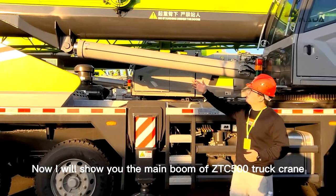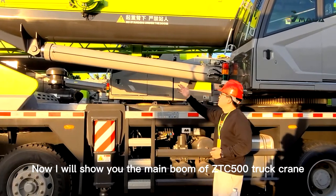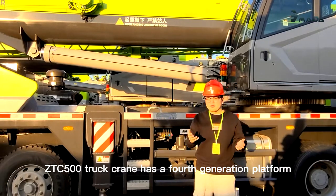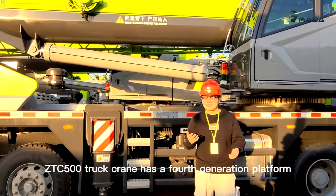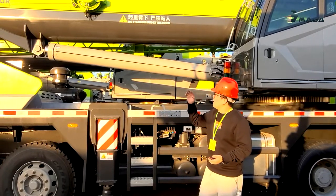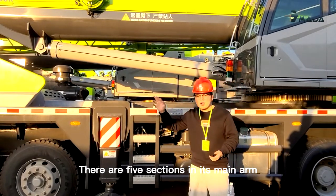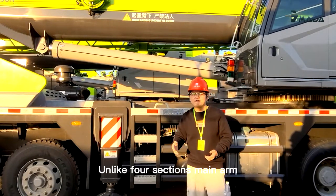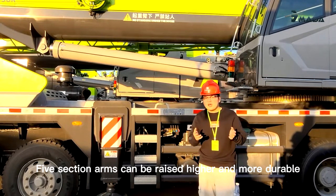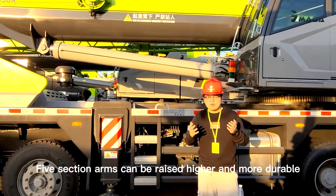Now I will show you the main arm of the GDC500 track crane. The GDC500 has a fourth-generation platform. There are five sections in its main arm. Unlike a four-section main arm, the five-section arm can be raised higher and is more durable.